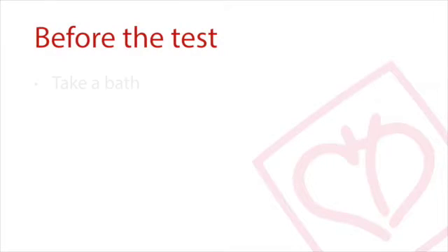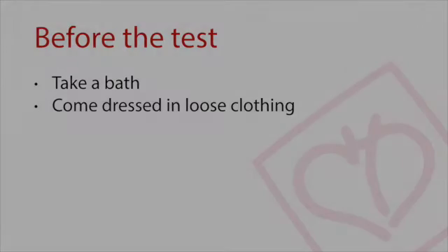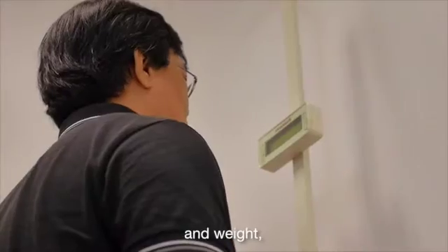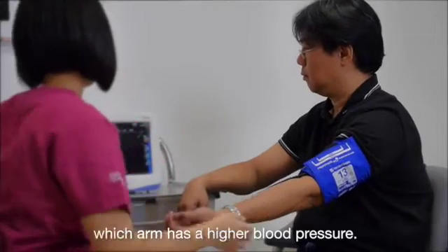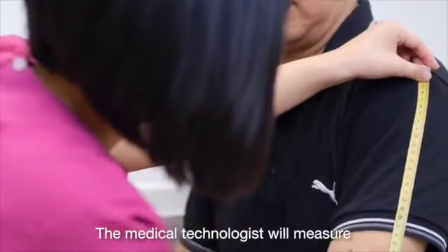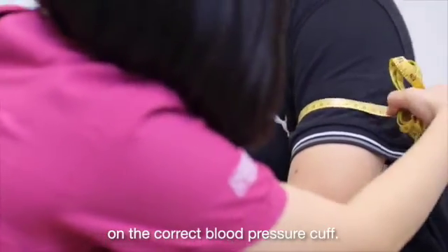You are advised to take a bath and put on loose clothing before coming for your appointment to fit on the device. The medical technologist will take your height and weight, followed by a blood pressure reading on both arms. This will help determine which arm has a higher blood pressure, after which the circumference of your arm will be measured in order to fit the correct blood pressure cuff.